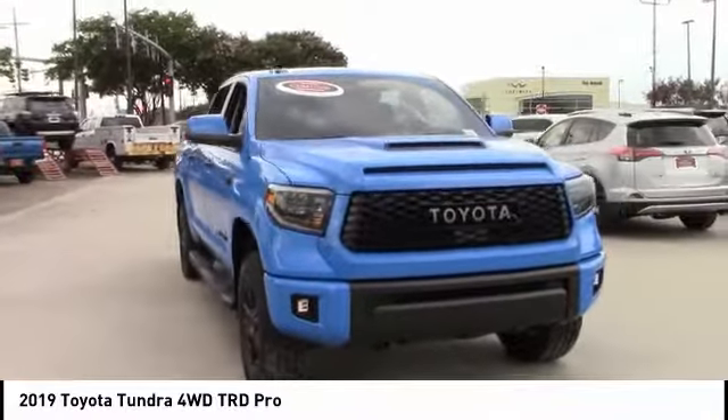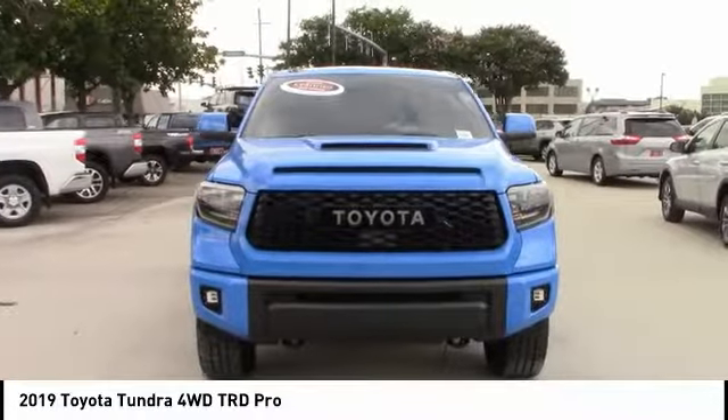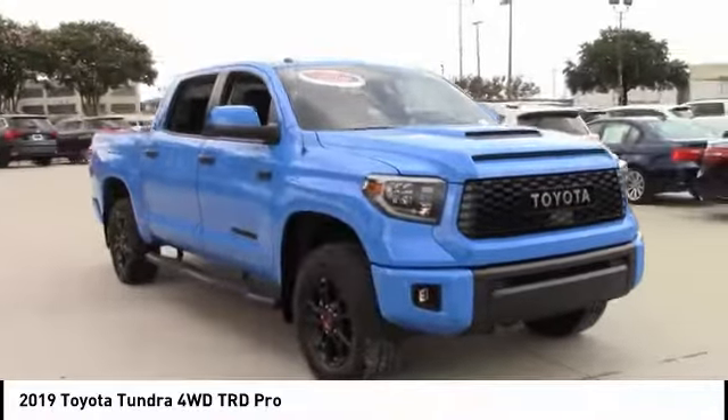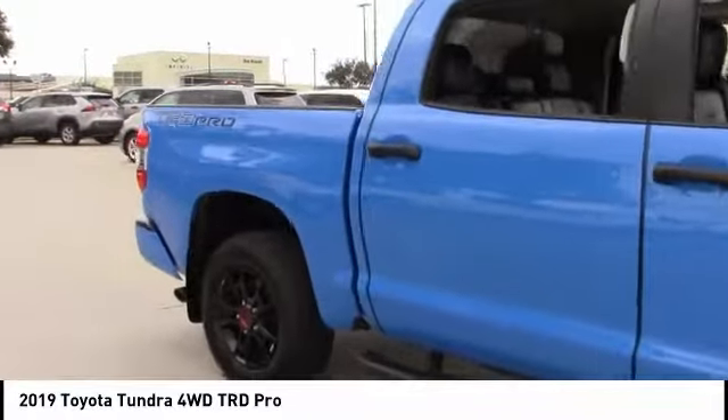Looking for the right vehicle? Check out the 2019 Tundra. The Tundra has a number of unique features useful for those using it as a work truck, including extra large door handles, a deck rail system, and an integrated tow hitch.